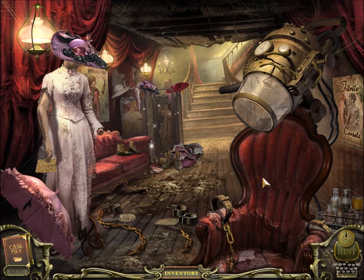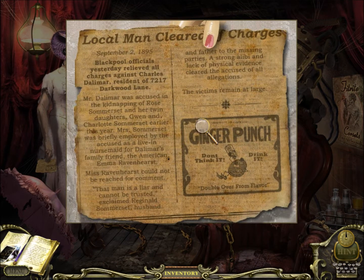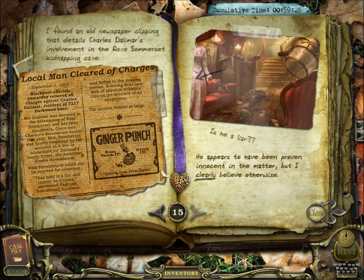Charles must have wanted Rose to keep up her girlish figure — after all, after kidnapping her and locking her in this prison, he still wants her to look beautiful. This oddball contraption looks like a weird hair dryer. Local man cleared of charges — Mr. Delamar was accused in the kidnapping of Rose Somerset and her twin daughters, Gwen and Charlotte Somerset, earlier this year. Mrs. Somerset was briefly employed by the accused as a live-in nursemaid for Delamar's family friend, the American Emma Ravenhurst. Ms. Ravenhurst could not be reached for comment. A strong alibi and lack of physical evidence cleared the allegations. The victims remain at large. So they even thought it was him. I found an old newspaper clipping that details Charles Delamar's involvement in the Rose Somerset kidnapping case. He appears to have been proven innocent in the matter, but I clearly believe otherwise.